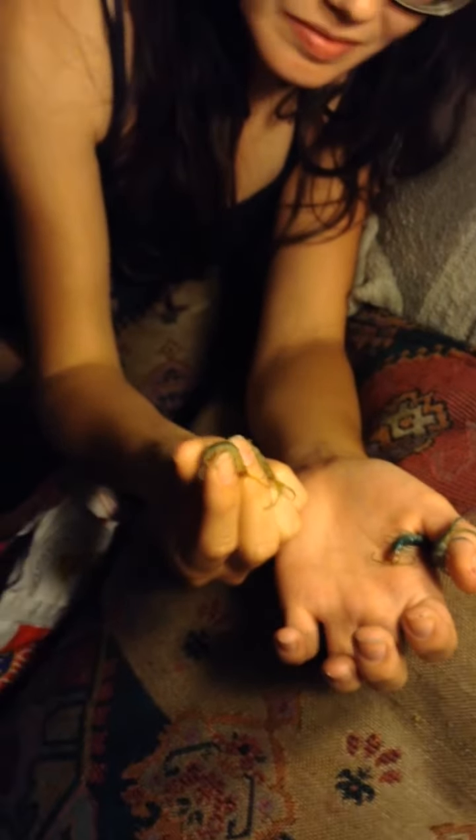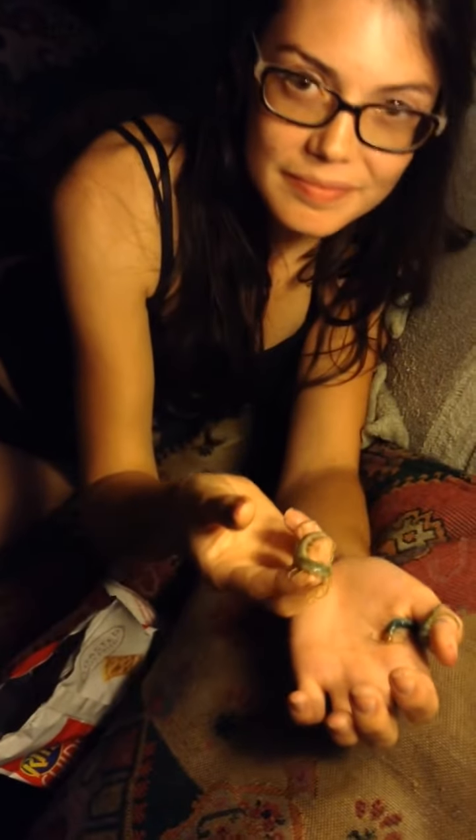Anyways, thanks for watching. That's Katie holding the baby centipedes. You guys have a wonderful day. Thanks for watching.